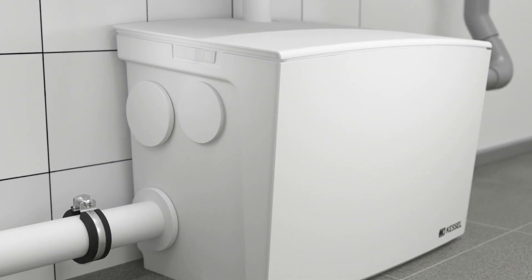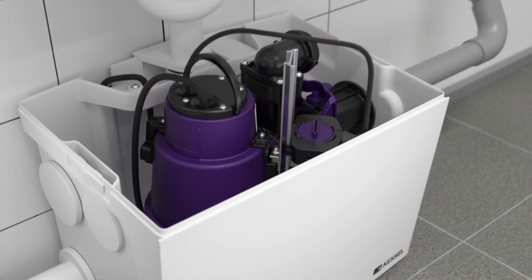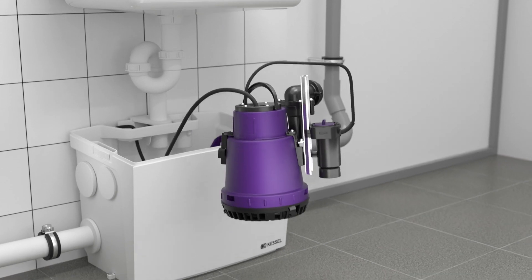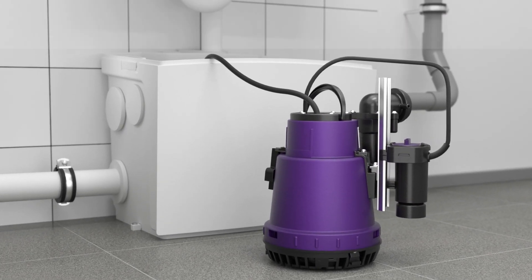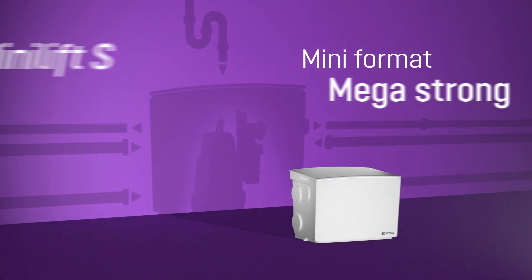Purchasing and installation are one thing, maintenance and operation another. Thanks to sophisticated locking devices and clever mechanisms, it is really easy to keep the MINI-LIFT-S in top condition. Mega-relaxed! The new MINI-LIFT-S lifting station for restricted use from Kessel.